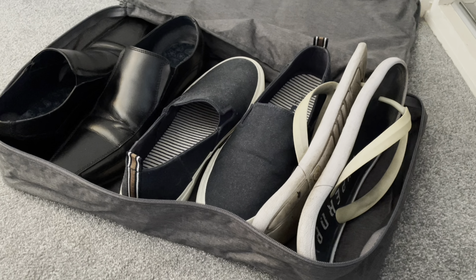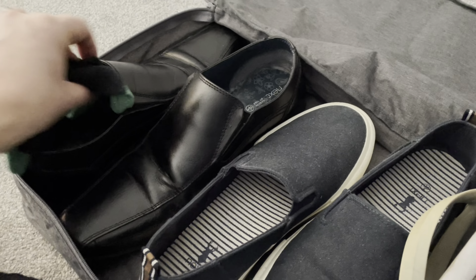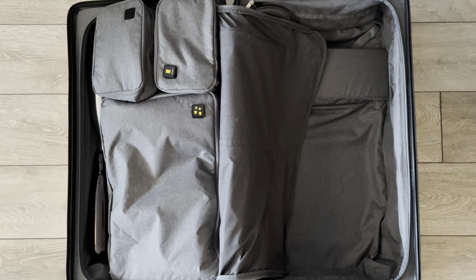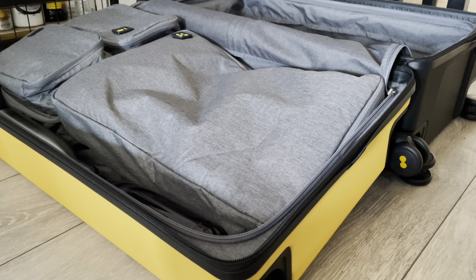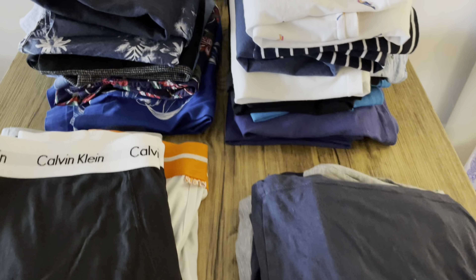Here are my tips for packing the main case. First up, we're going to use those organizers to pack our liquids. Next, we separate out the footwear — and call me old-fashioned, but I still pack my socks inside my shoes, not just to save space but to make sure they don't get crushed. And as if by magic, those organizers fit perfectly into the case.